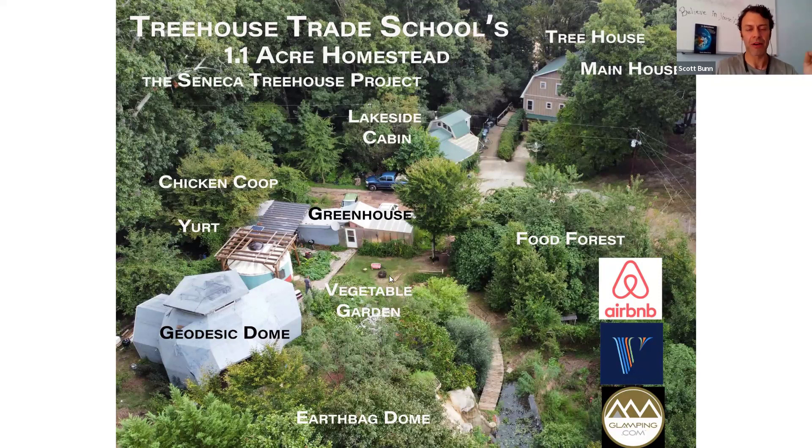So I actually started homesteading on other people's land — OPL, or OPP, other people's property. This land right here belonged to my neighbors. I asked if I could put in a garden and they said sure, so I started gardening over here where it now says food forest. She said she'd like to rebuild her house and dock, and maybe I could do that in exchange for the land. So I did about $40,000 worth of work for a $10,000 piece of property. I learned about bartering and how to stand my ground and value myself. Then I learned about permaculture — now we have chickens. What you're looking at in the middle is four-tenths of an acre with a food forest.